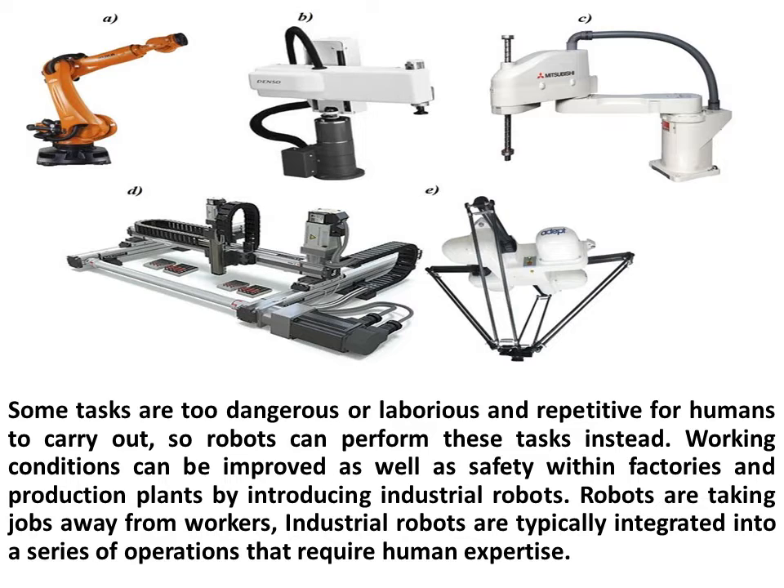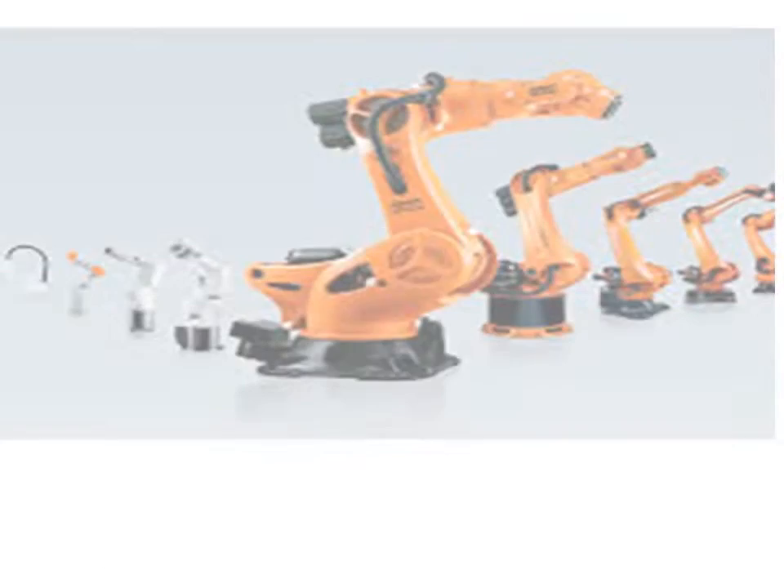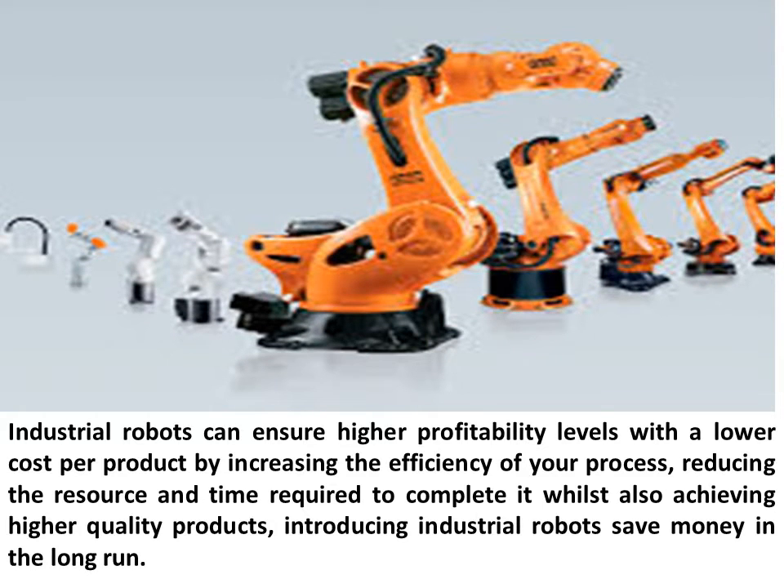While robots are taking jobs away from workers, industrial robots are typically integrated into a series of operations that require human expertise. Industrial robots can ensure higher profitability levels with a lower cost per product by increasing the efficiency of your process, reducing the resource and time required to complete it whilst also achieving higher quality products. Introducing industrial robots saves money in the long run.